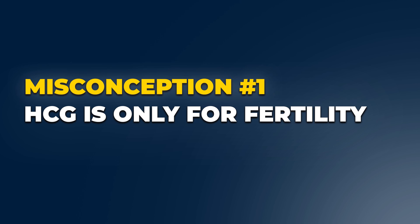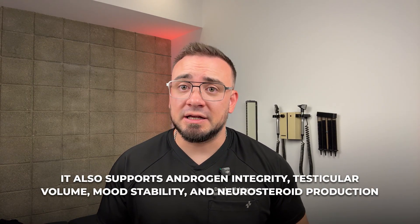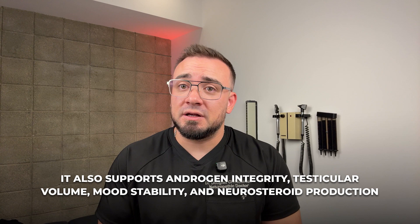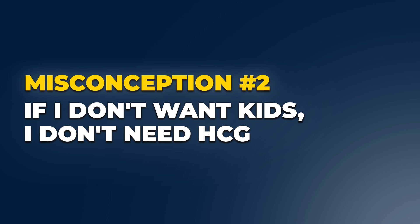Here are a few common misconceptions. First: HCG is only for fertility. Not true — it also supports androgen integrity, mood stability or instability depending on the person, testicular volume, and potentially neurosteroid production. Second: if I don't want kids, I don't need HCG. That's short-sighted.